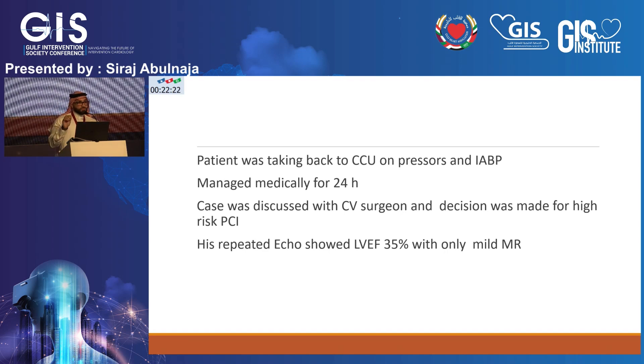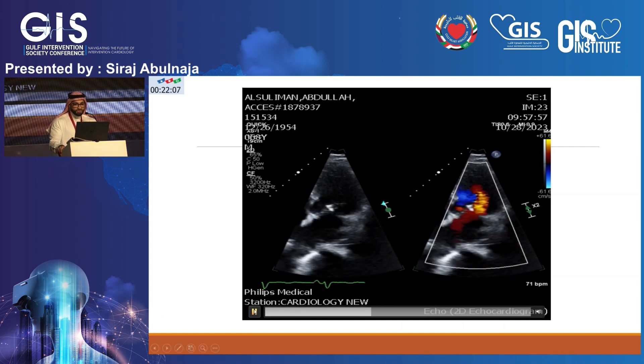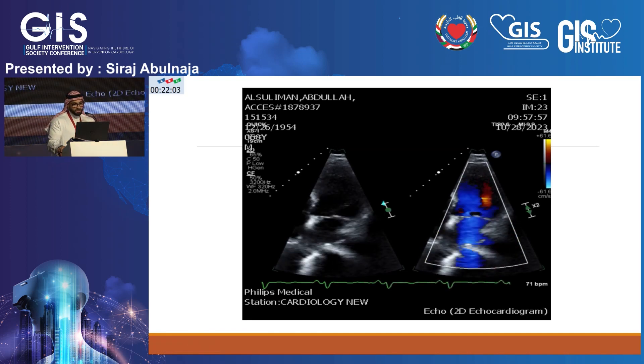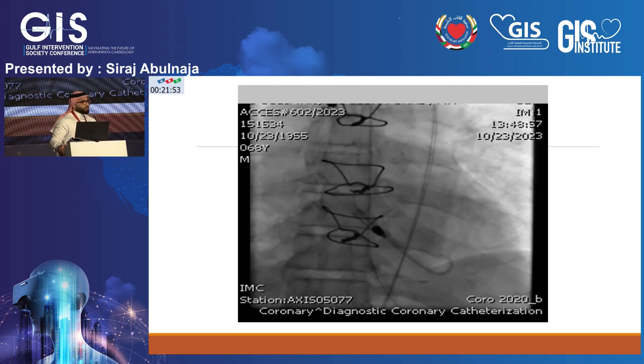Repeat echo showed improvement in LV function and improvement of mitral regurgitation — likely aided by the balloon pump. A follow-up echo at the end of the second procedure confirmed MR was only mild to moderate, not severe, with dramatic improvement of LV function. For the high-risk PCI, I started with Impella for mechanical hemodynamic support. Even if it's partly for my own comfort, mechanical support is always beneficial.